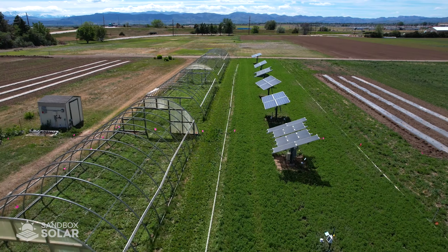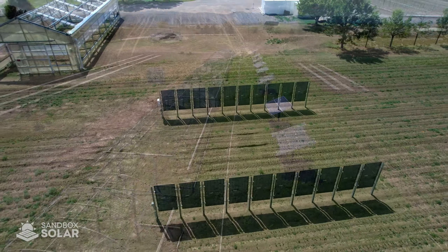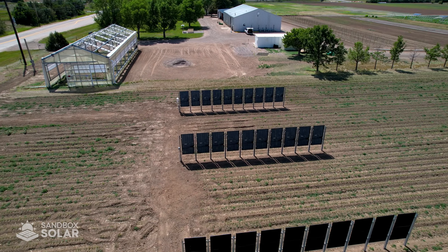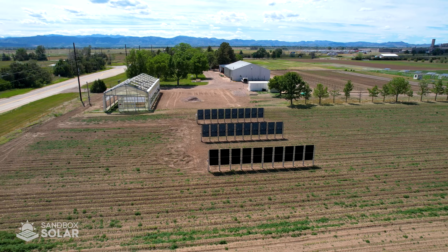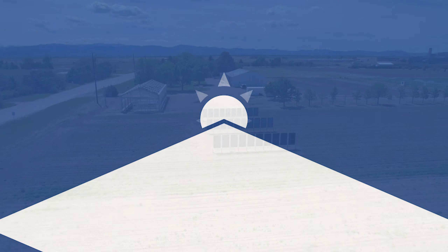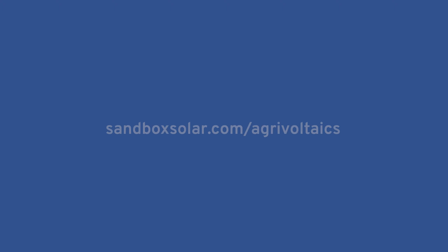These are the first of many unique arrays here at the Sandbox Solar Agrivoltaics Testing Grounds. We are excited to uncover and share the generated data for further education and deployment of this innovative technology. For more information about agrivoltaics and the Sandbox Solar Agrivoltaics Testing Grounds, visit us at SandboxSolar.com/agrivoltaics.